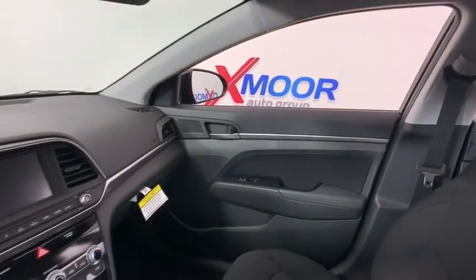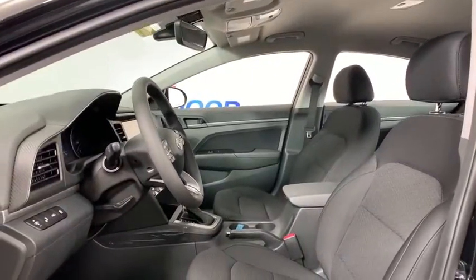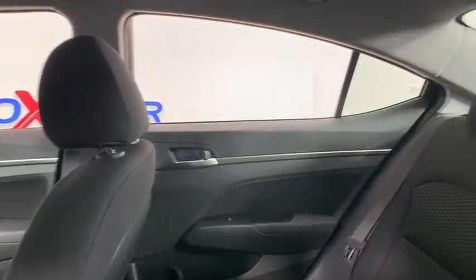Here are some of this vehicle's great options: traction control, dual airbags, alloy wheels, power steering, four-wheel disc brakes, auto-dimming rear-view mirror, electronic stability control, trip computer, rear window defroster.